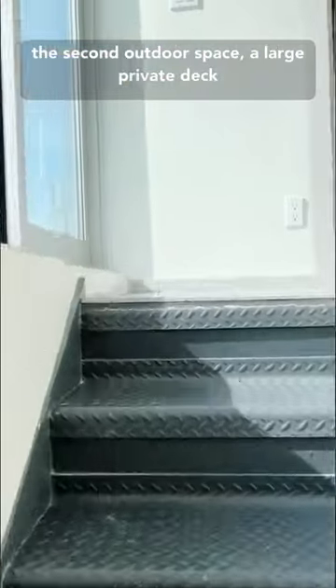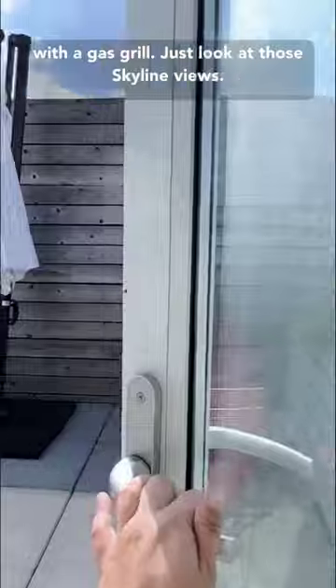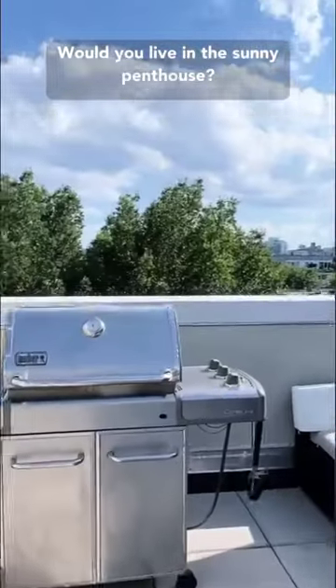Just up the stairs, you'll find the second outdoor space — a large private deck with a gas grill. Just look at those skyline views. Would you live in this sunny penthouse?